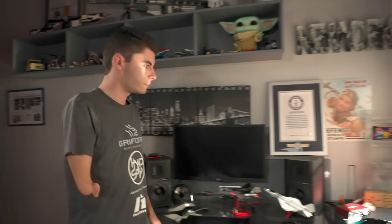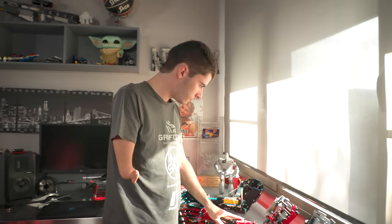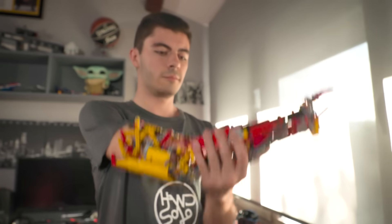Four years ago I was laying in my bed and I was kind of bored, so I took a look at my room and I saw this Lego helicopter sitting on my desk and I decided to dismantle it. Every single brick was used to make my first prosthetic out of Lego Technic.